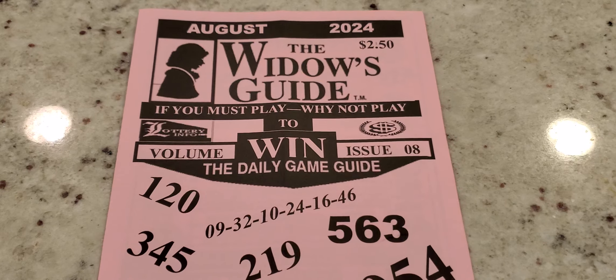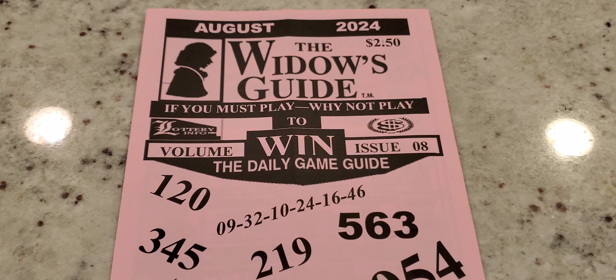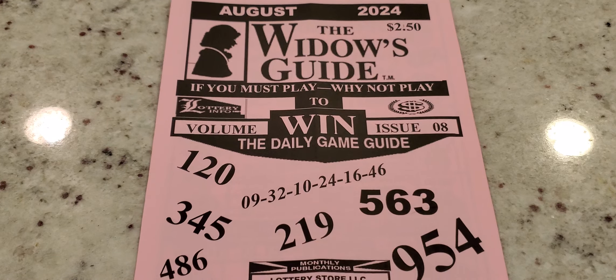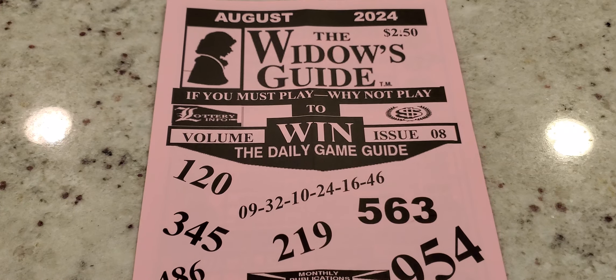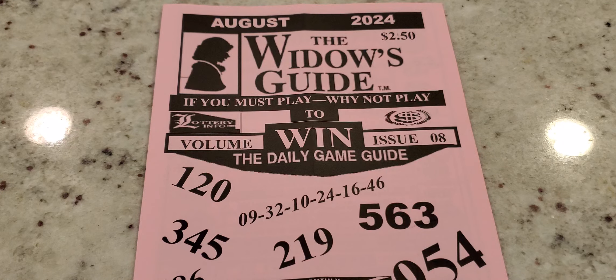Today on Lottery Tips and Strategies, we're going to review the Widow's Guide for August 2024. The new sheet has dropped and we'd like to review it together so everyone can compile and think of what numbers they're going to play for this month. This covers the Pick 3, Pick 4 — or three-digit, four-digit, whatever you call it — and also has some numbers you could possibly play for lotto, Mega Millions, or Powerball.